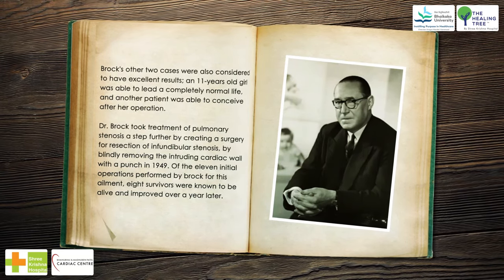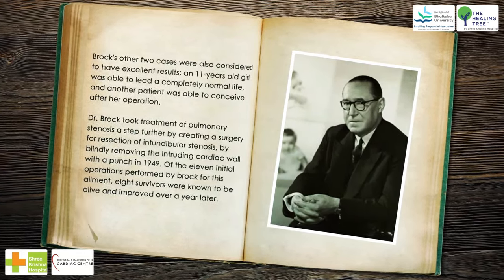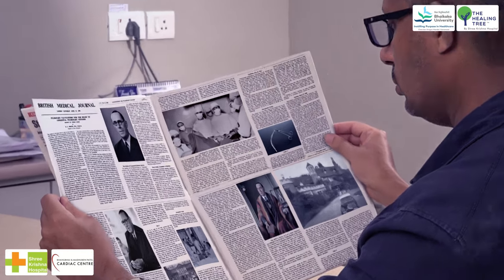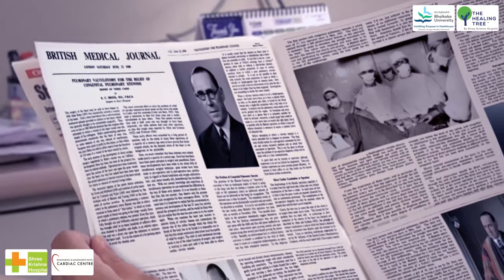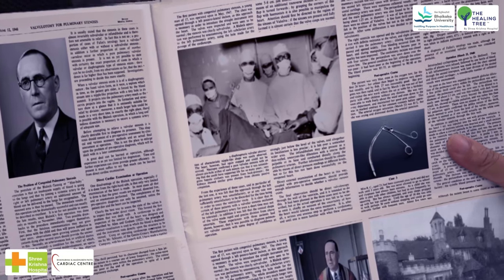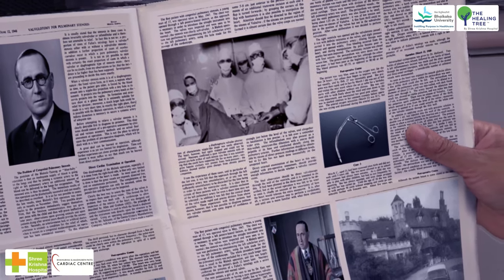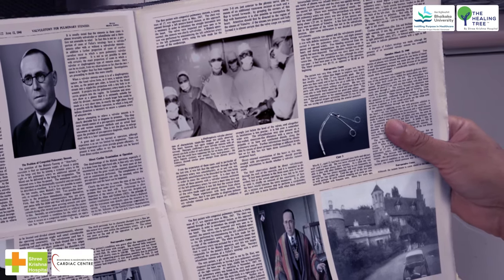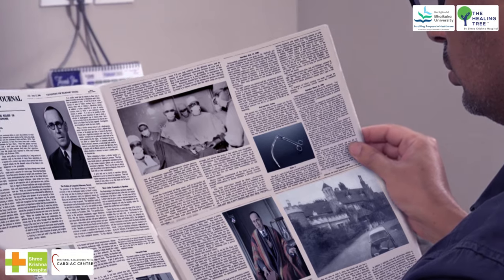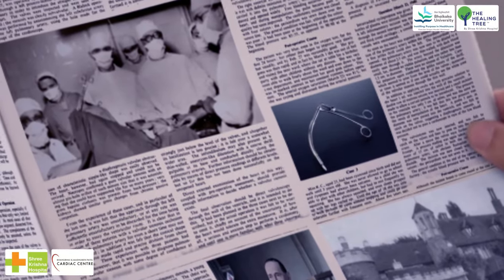Of the 11 initial operations performed by Brock for this ailment, 8 survivors were known to be alive and improved over a year later. Brock was one of the world's greatest heart surgeons. He spent over 30 years working in the surgical department of Guy's Hospital and Brompton Hospital in London. Since the Victorian era, heart surgery had been deemed impossible due to the complex structure of the heart. During the 1940s, Brock was a true cardiac pioneer operating on the internal structure of the heart. He was the first to treat defective heart valves and the first to transplant a length of main cardiac artery.